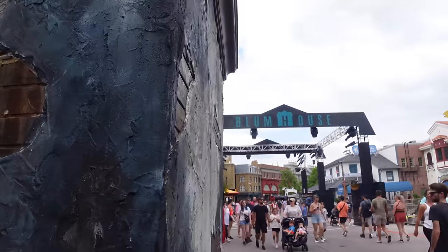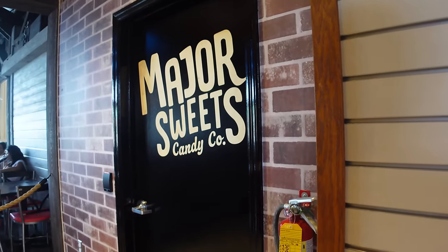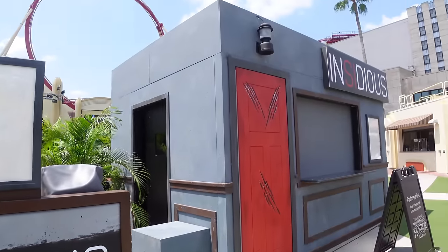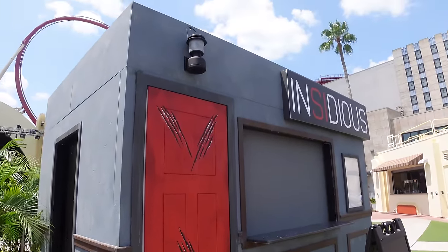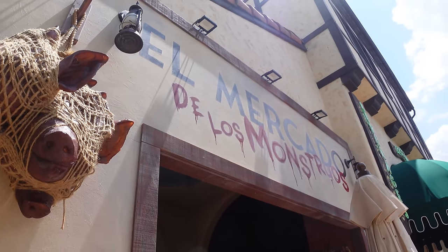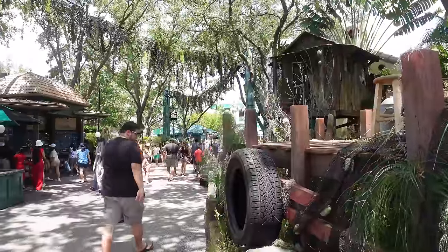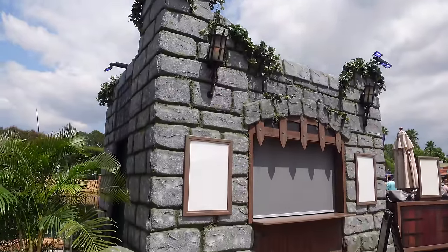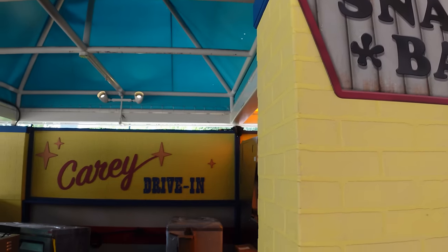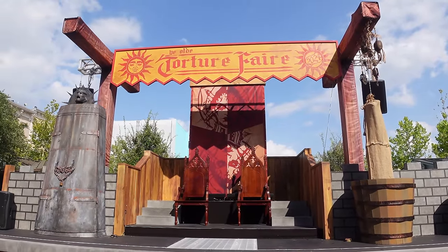And that is it for Halloween Horror Nights updates. Lots of stuff happening in most of the scare zones, and a good chunk of the food booths are now up in the park. Let me know in the comments what is most exciting to you — for me it's those food booths. They're so well-themed and I can't wait to see what food is actually going to be served. We don't have any menus yet, but I expect some later this week and I'll do a video once they're officially revealed. Stay spooky and take care, everybody.